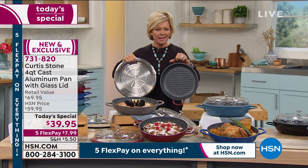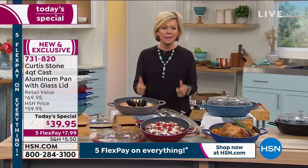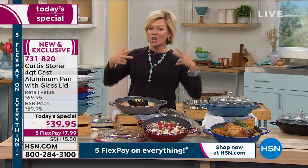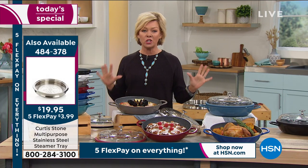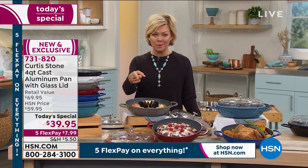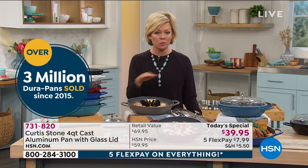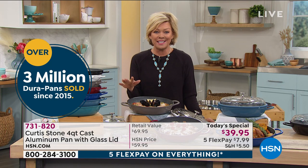Did I say bake? Yes, I did — because you can bake in this pan as well as everything else: simmering, steaming, sauteing, braising, frying, doing it all. There's that interesting steamer basket. I think we are down to our final couple hundred, so if you want to add that to your purchase, this will be your last time and opportunity to do it all day.